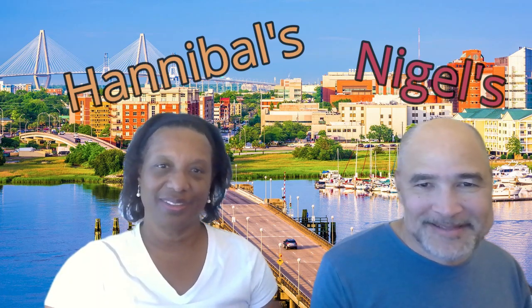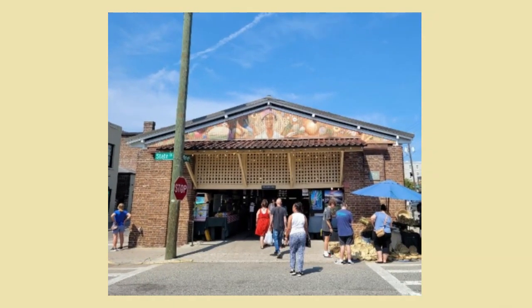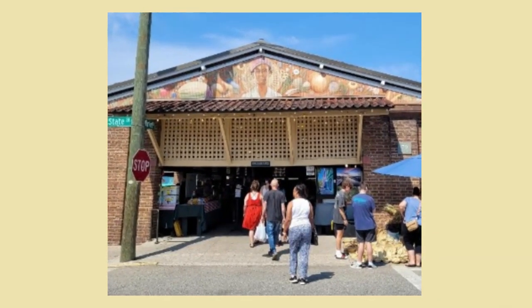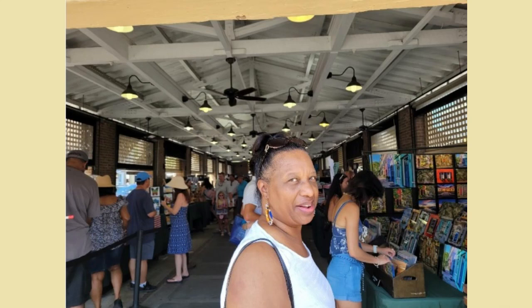We went to the City Market — that was a good place if you're looking for souvenirs, t-shirts, or artwork to bring back and share with your family. We picked up some artwork there, which was very nice. There are also a lot of horse and buggies around — it's pretty interesting.